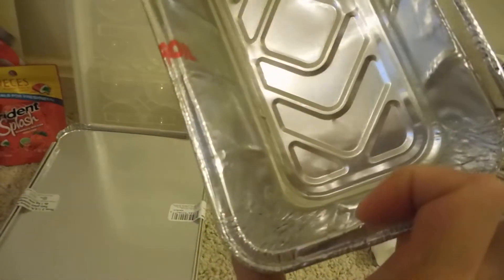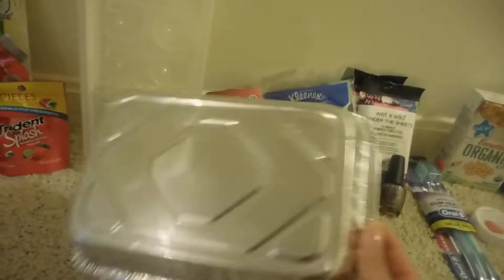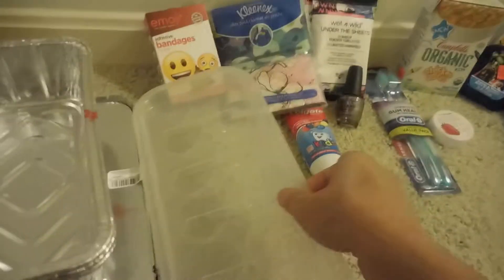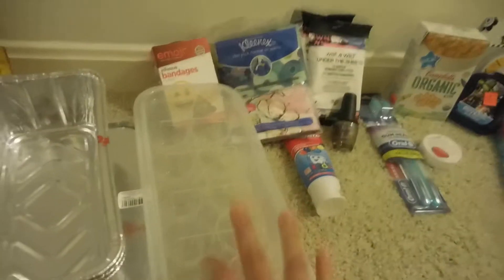I then picked up these disposable pans by Jiffy Foil — these are the three loaf pans. I then picked up another set which is two pans with lids. And then last minute I decided to grab this egg container. I keep mine in the carton and really don't mind, but I thought this was good to have for when I actually boil the eggs so I can put them in here and know which ones are hard boiled and which ones are not.